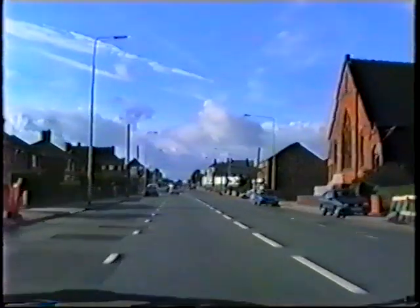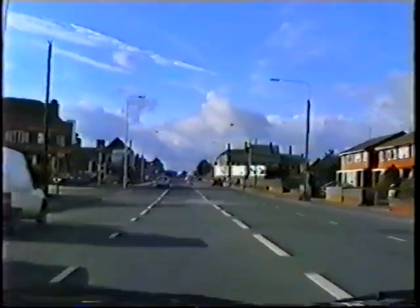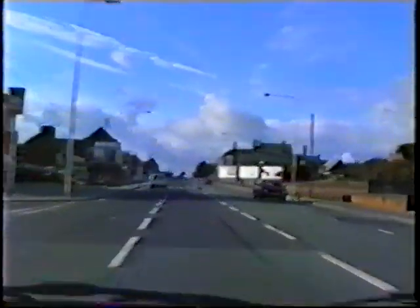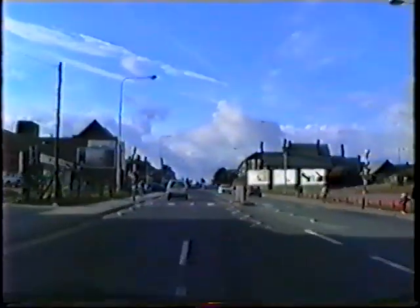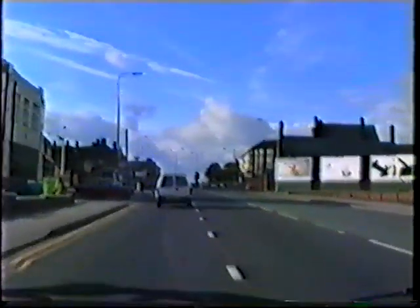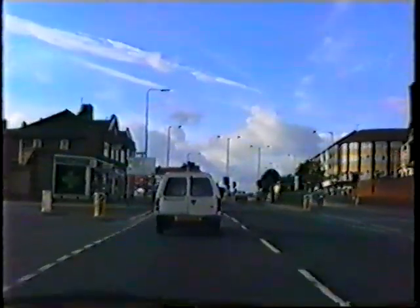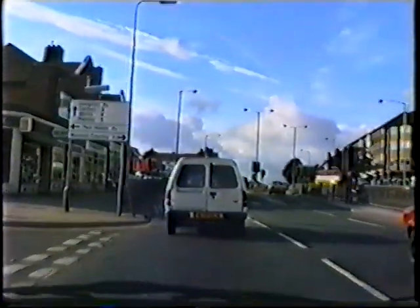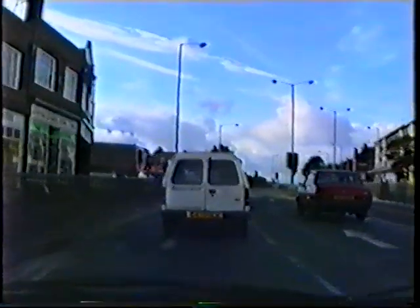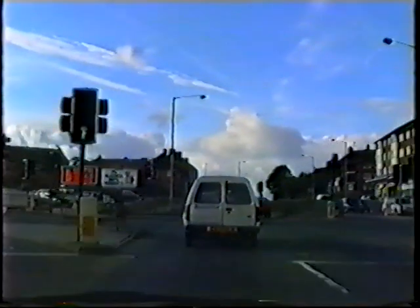Now approaching mere lights. This road eventually will drop down and go underneath this junction. So quite a lot of property is going to vanish around here over the next three or four years. It'll just be totally transformed.